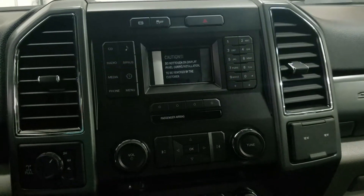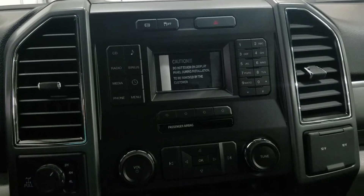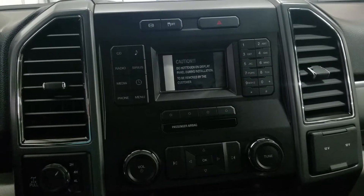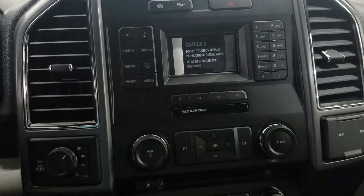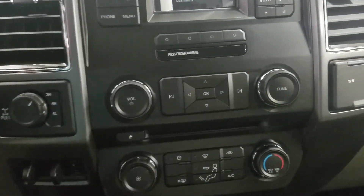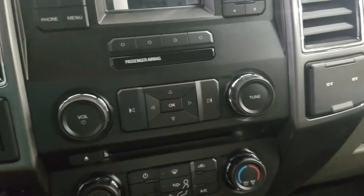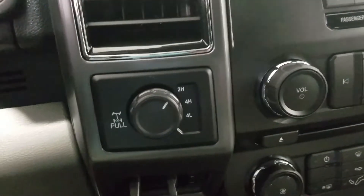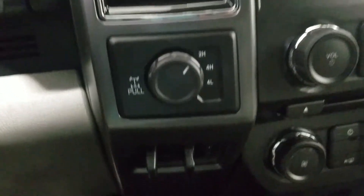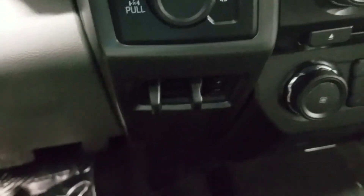Here at our entertainment system you will be able to see the backup camera display as well as pick any media and radio station you would like. Down here we have our settings for our sounds, as well as our four-wheel engagement and our integrated trailer braking system.